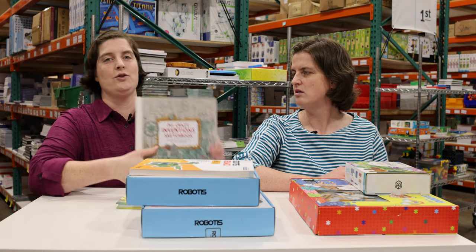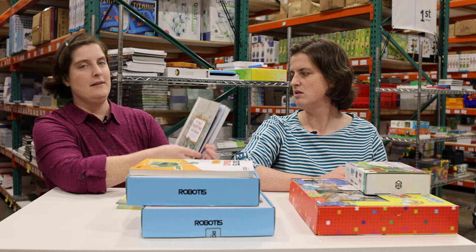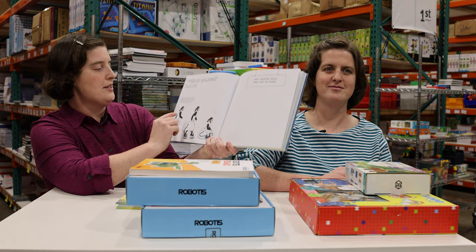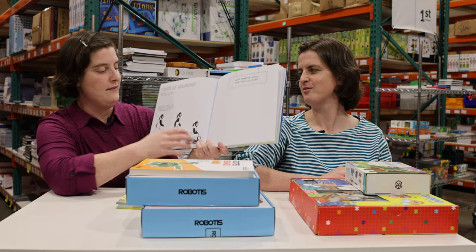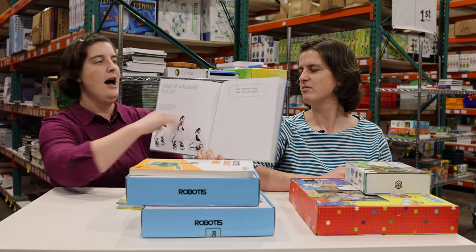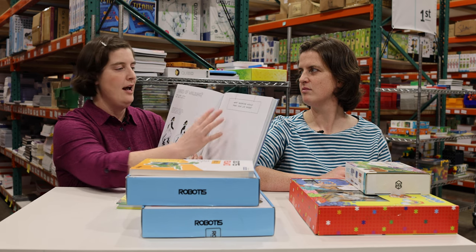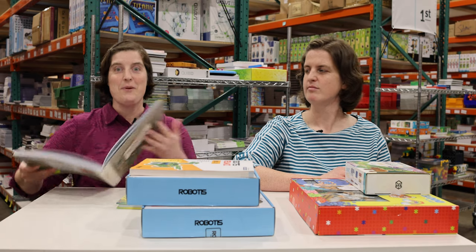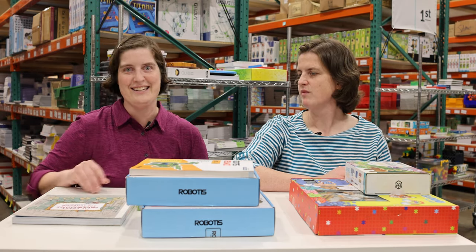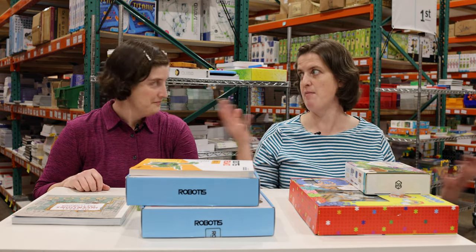We also have the My Crazy Invention Sketchbook — 50 drawing activities for young inventors. For example, one prompt shows a designer who created a dress that inflates into a chair, then challenges your student to draw an invention that would make their life easier. It's a fun way to get them problem-solving, inventing, thinking divergently — there's no one right answer; your child has to come up with what will work for them.